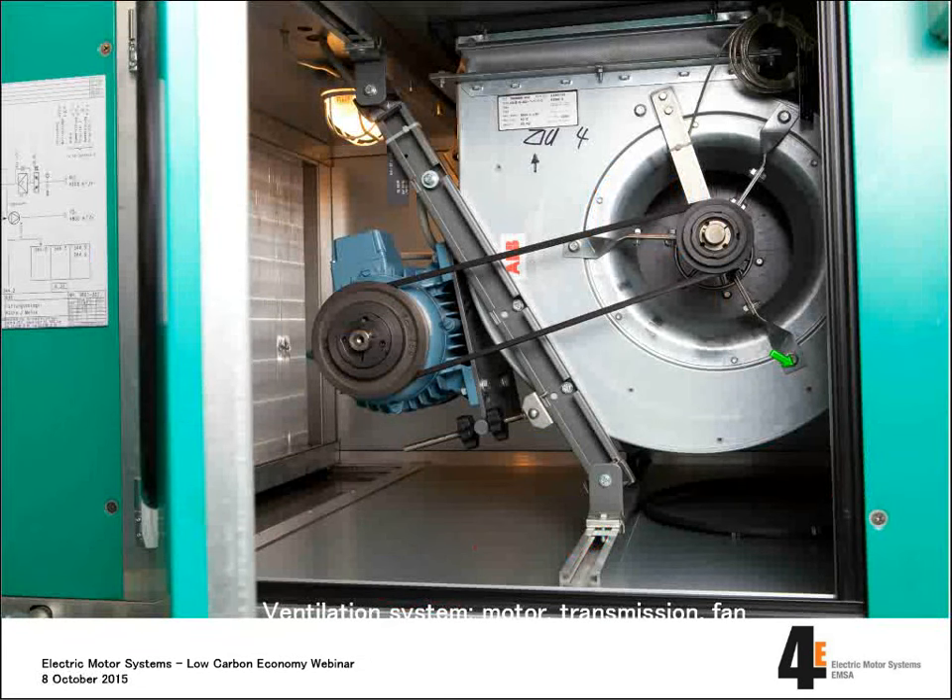This is a picture of an actual motor system — a ventilation system — consisting of a motor, the belt, the fan, and also we see the start of the duct system. Together, this makes a real-life motor system.